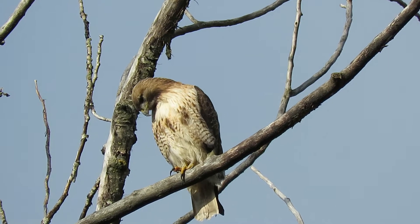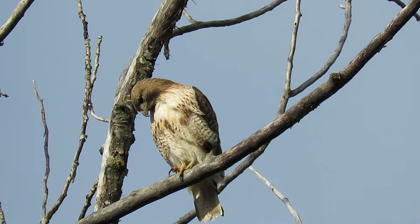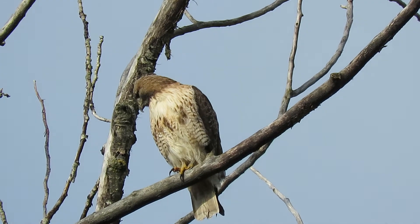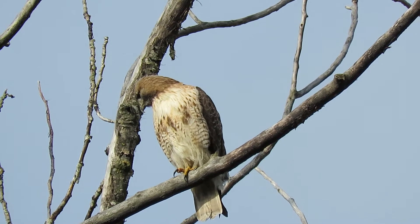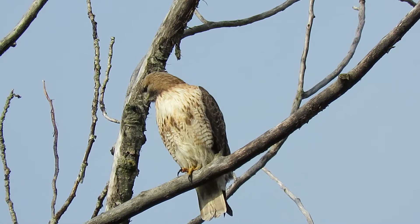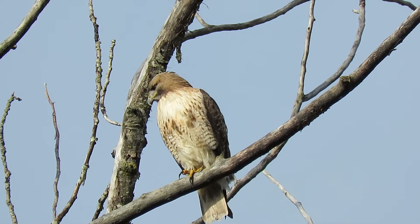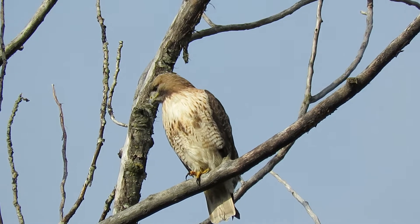These are early morning activities. I've made videos and photos here for the past few years. It's a good nest, a good angle on it. When the youngsters hatch you get some good photos and videos here.